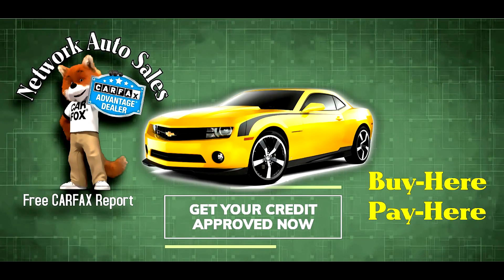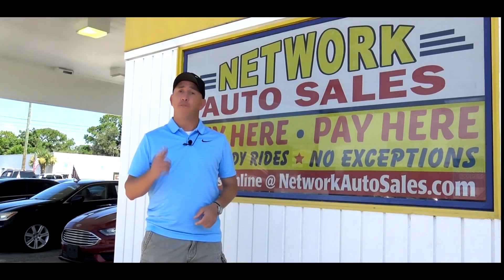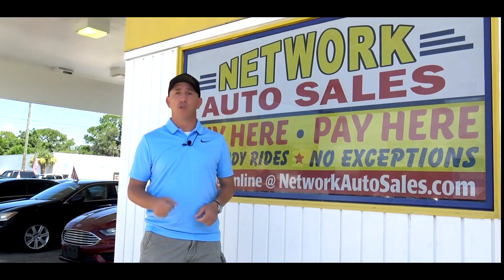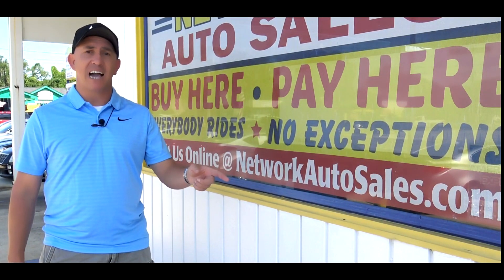Every car comes with a free car tax report upon request and no dealer fees ever. If you want to see more picks, a full list of descriptions and a full list of our finance options, please refer to our website NetworkAutoSales.com and we hope to hear from you soon. And remember, we've got guaranteed approval regardless of credit.